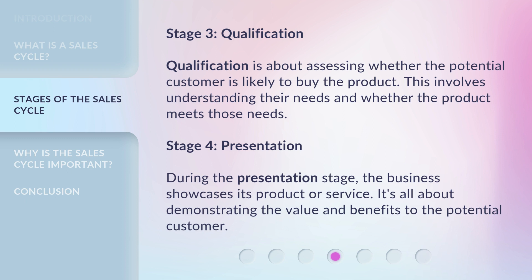Stage 4: Presentation. During the presentation stage, the business showcases its product or service. It's all about demonstrating the value and benefits to the potential customer.